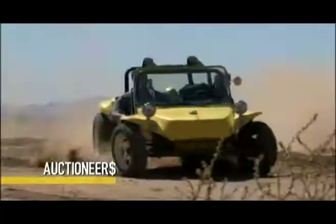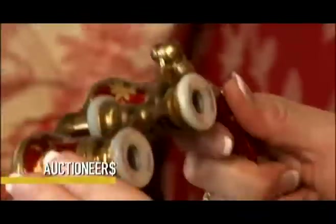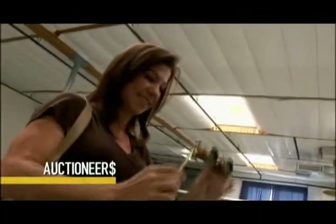A family in need of quick cash trades in their wild ride. This thing handles awesome. These were made in Paris. And a collector grabs the spotlight with a piece of French history with some Hollywood flair.